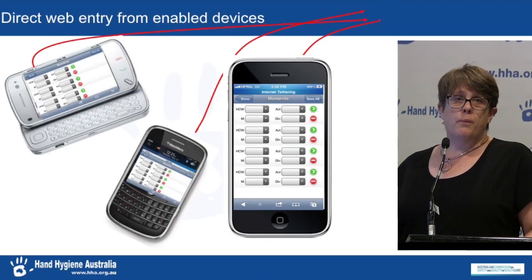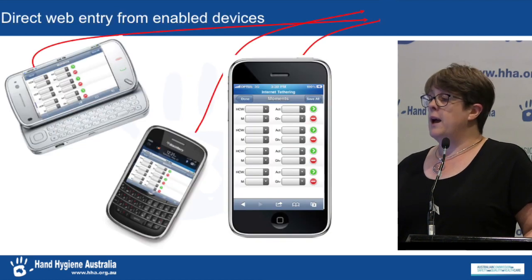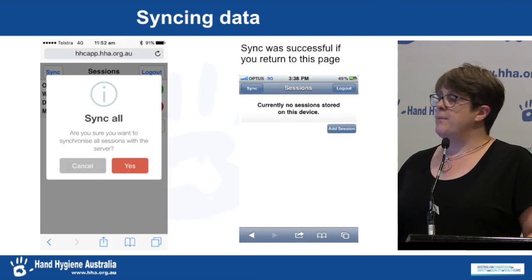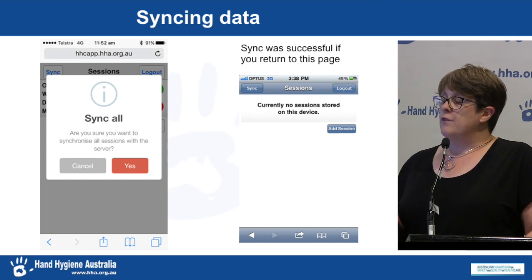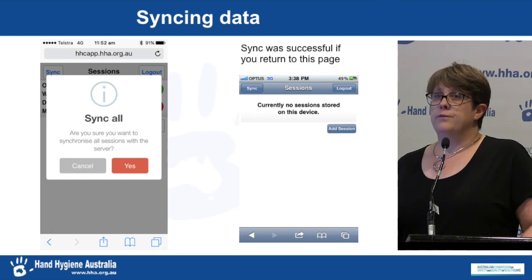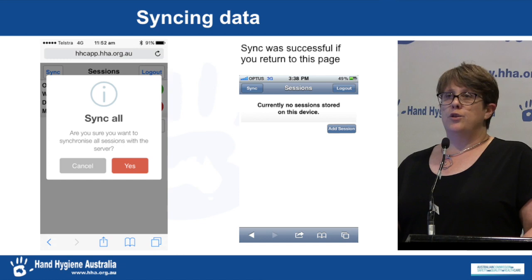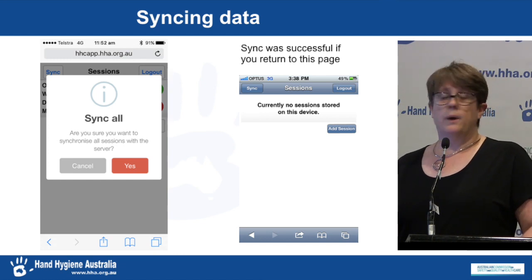Here's a screenshot of a mobile device with the data entry page — it's very easy to click through. There's a login page, a screenshot of that, and also screenshots of entering the demographics for each session. Finally, a screenshot of syncing the data. Once you've pushed that sync button, it says it's done and it's in the database, and you can run reports on that straight away.